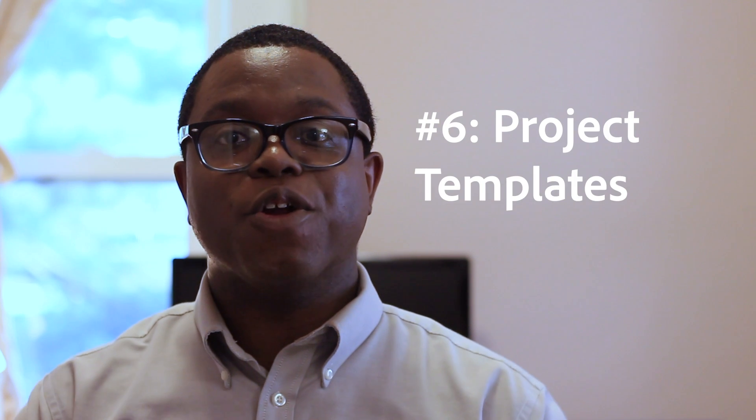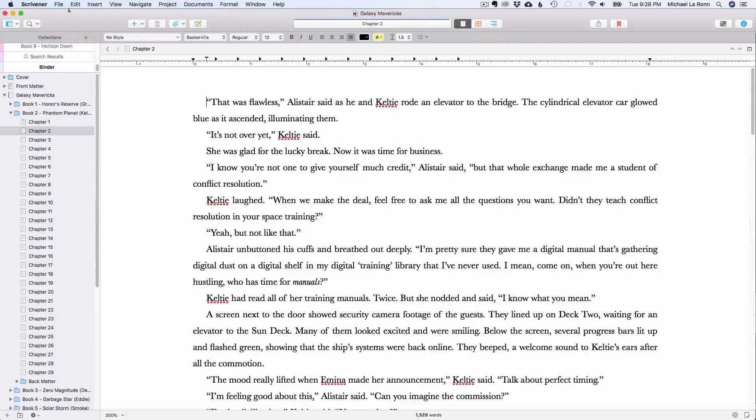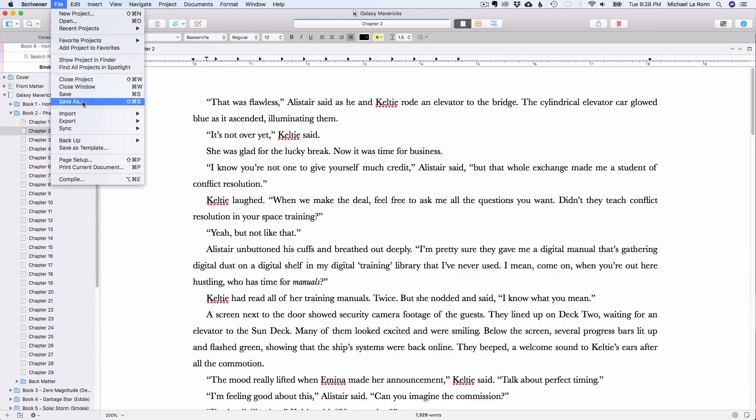Number 6 is Creating Your Own Project Templates. Why use the default Scrivener templates when you can use your own? The easiest way to do this is to use Scrivener for a few weeks and figure out what your preferences are. Once you know what you want in all of your projects, create a new project, set it how you want it, then go to File > Save As Template. This will then show up in the Quick Start screen any time you're ready to start a new project.